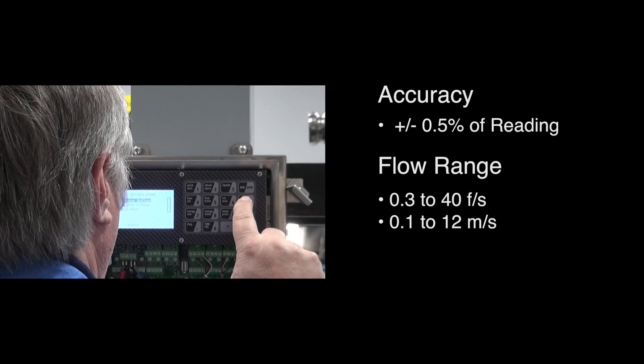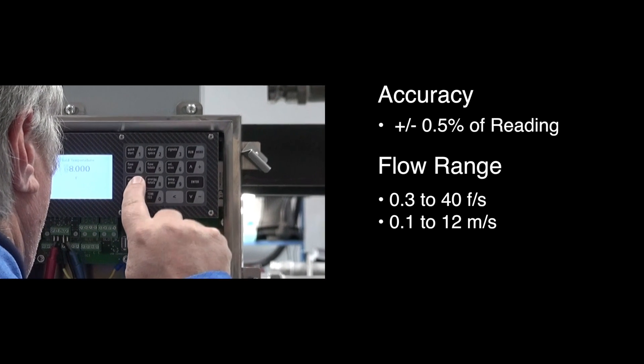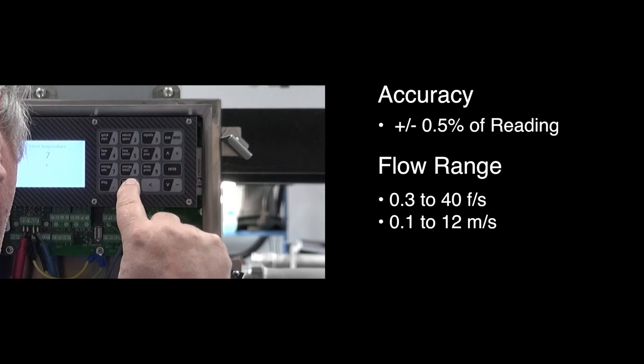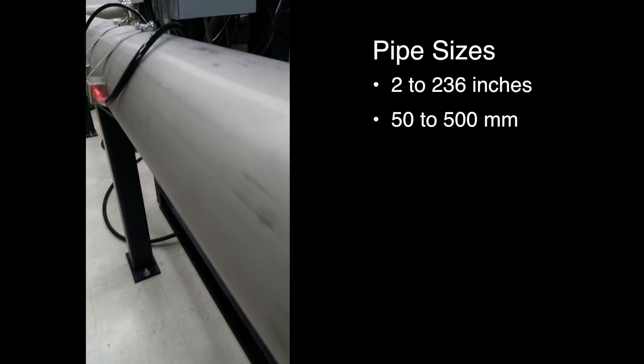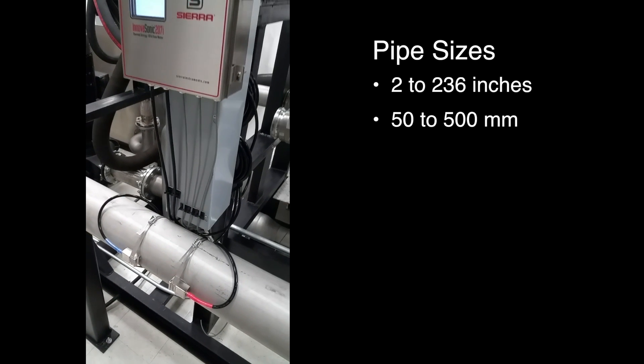That kind of accuracy is specified at half a percent of reading from 0.3 to 40 feet per second and 0.1 to 12 meters per second, and the 207i works on a wide range of pipe sizes from 2 to 236 inches and 50 to 500 millimeters.